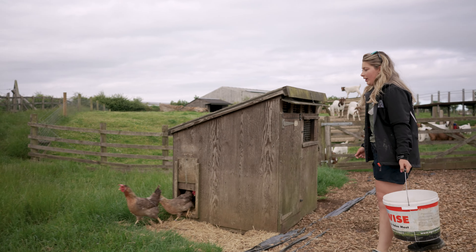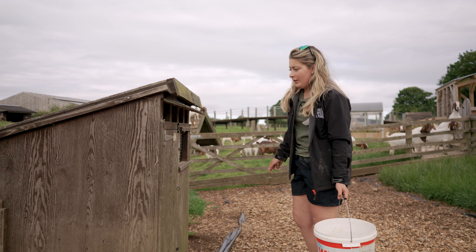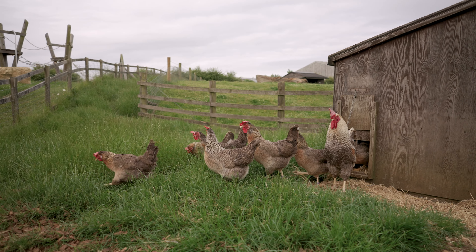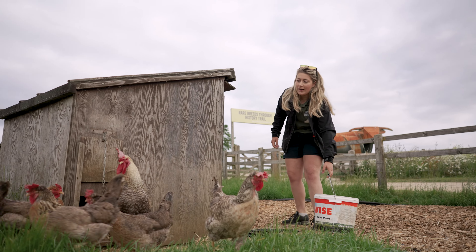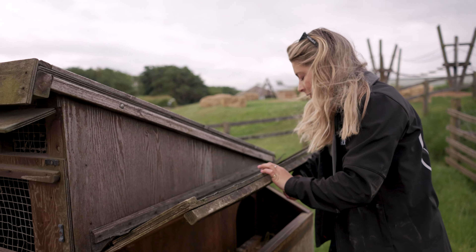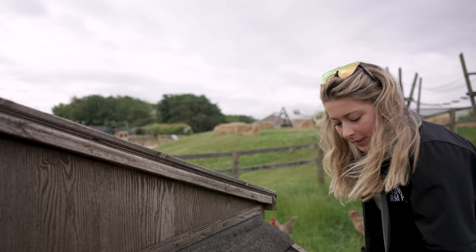These are our cream legbars. These are the girls coming out now and you'll see the cockerel coming out in just a minute. They're nice chickens — they're more egg layers. They actually lay blue eggs, so I'm just going to collect their eggs now so you'll be able to see the colour of them. We've got one that does lay a browner coloured egg but we have got a blue egg in here as well.